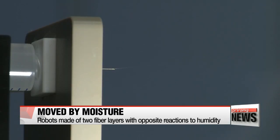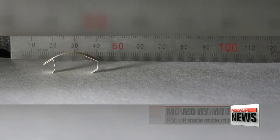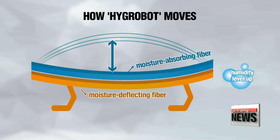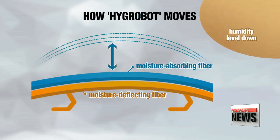The team says the robot is made up of two layers of specialized nanofibers with opposite functions — one that absorbs moisture and one that doesn't. One surface swells when in contact with moisture, causing the other side to shrink and thus creating a bending motion in response to changes in humidity. As this cycle continues, Hygrobot moves forward.